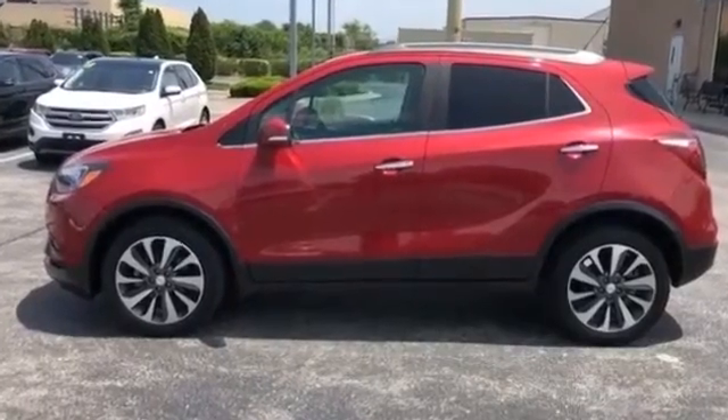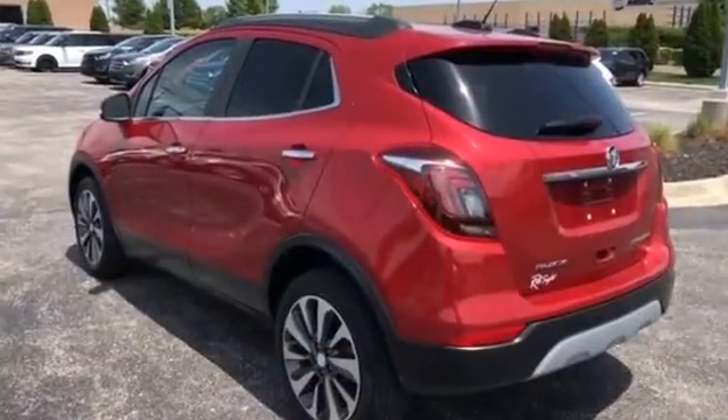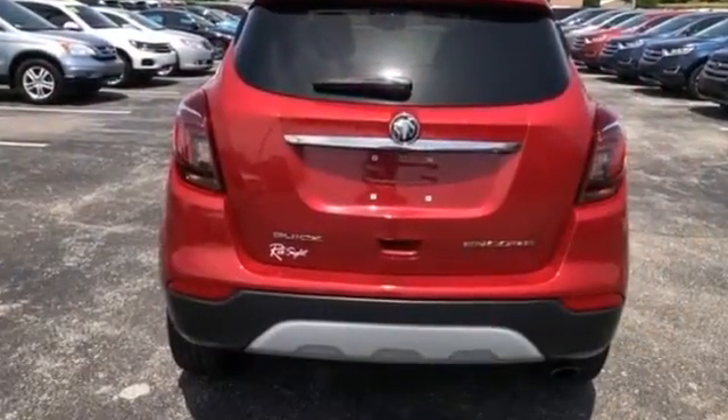2018 Buick Encore with less than 40,000 miles on the odometer. If you're looking for extras, look no further than these built-in features: cross traffic alert, blind spot monitor, power driver's seat.